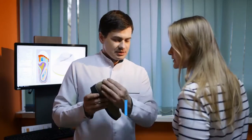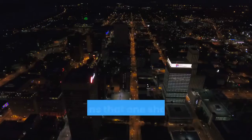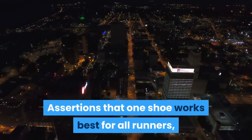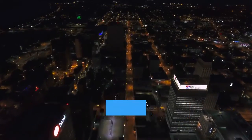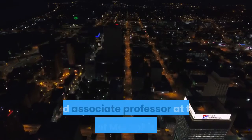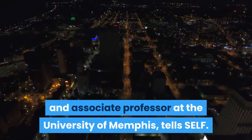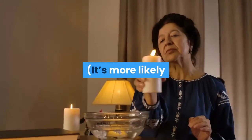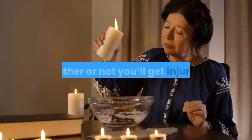Unfortunately, the science just isn't there to uniformly recommend one feature or type of shoe. Assertions that one shoe works best for all runners, or that any particular type will magically prevent you from getting hurt, aren't exactly accurate, says Max Paquette, PhD, a biomechanist and associate professor at the University of Memphis.